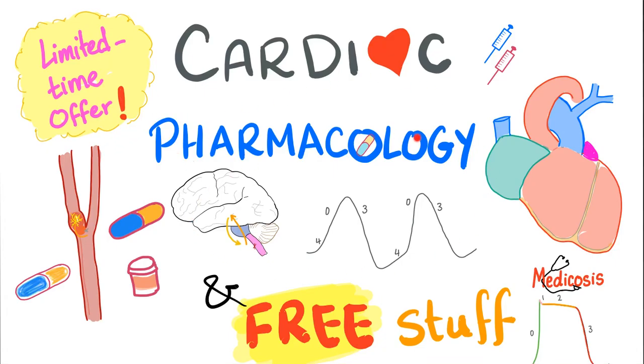Hey, it's Medicosis Perfectionalis. I'm so excited today. Lots of fun stuff happening, so let's get started.